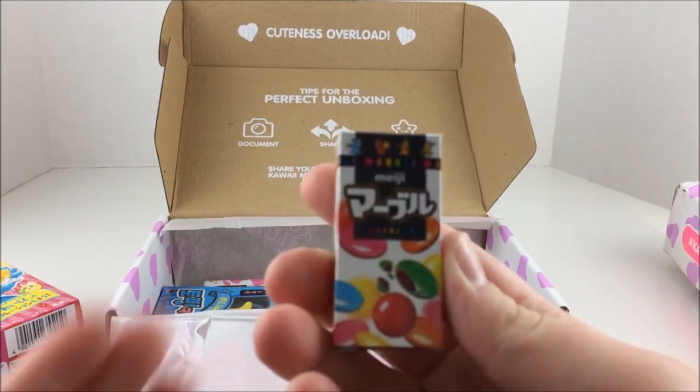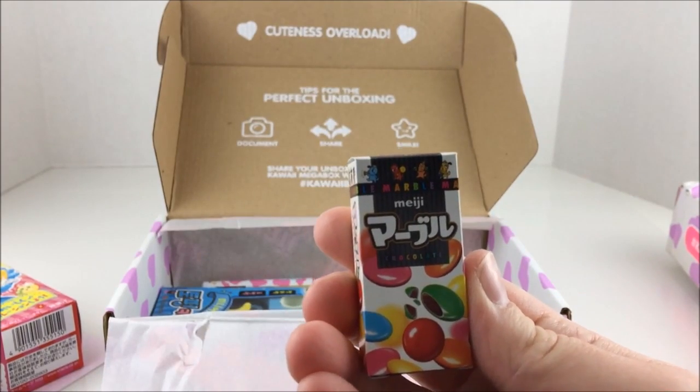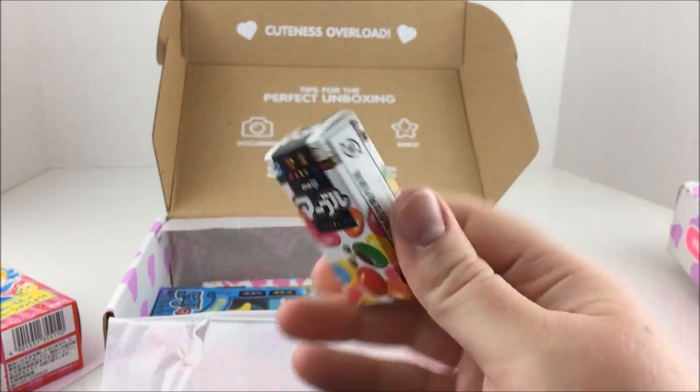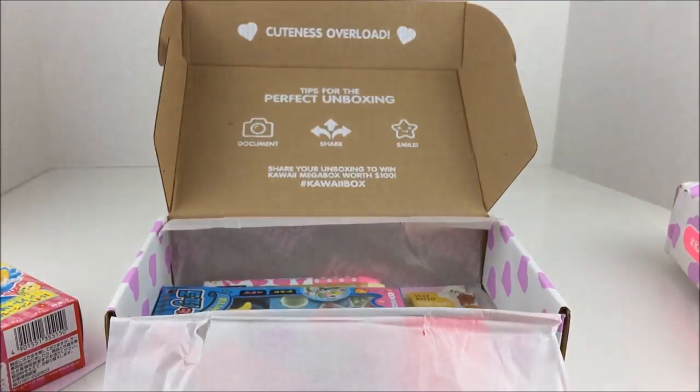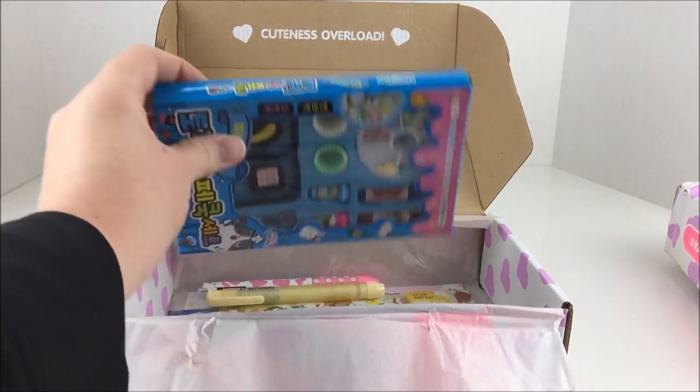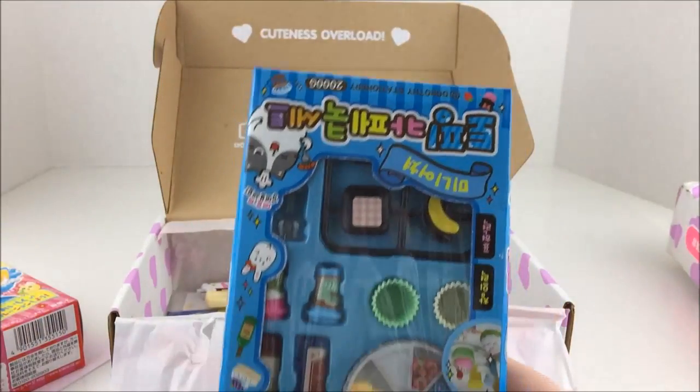And then we have - let's try and get it to focus - Meiji chocolate. So it kind of looks like M&Ms, kind of in a sense. It's very cute, it's like a little package of M&M type things. Meiji chocolate is really good, so very excited about that.